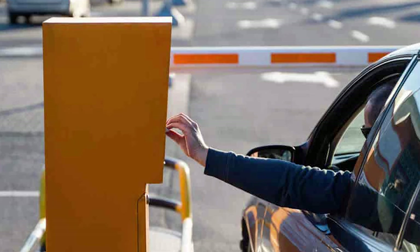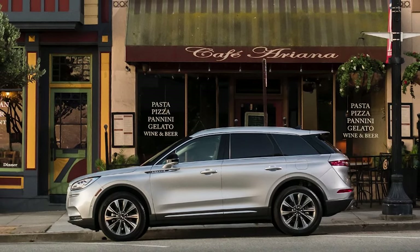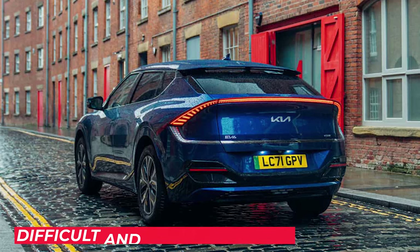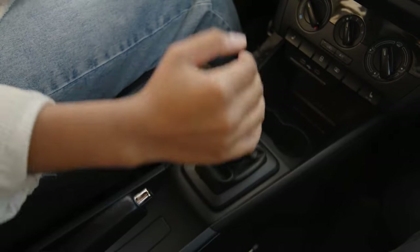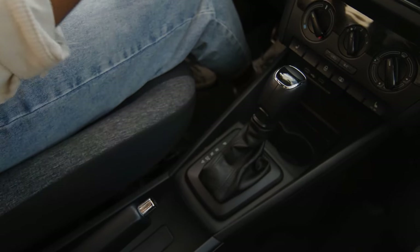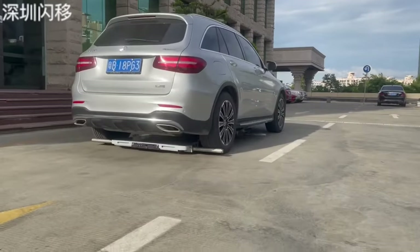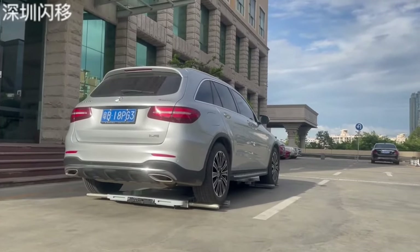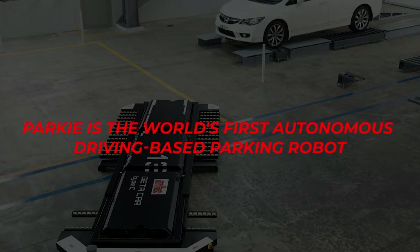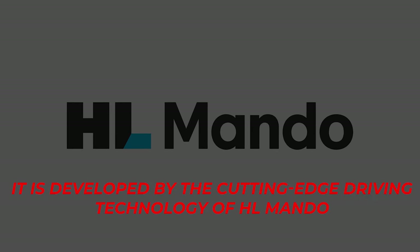Another problem that follows us in daily life is parking. If you're someone who uses cars a lot, you can relate — finding a parking spot and parking at the exact place is difficult and time-consuming. But this new technology has got your back. It's the world's first autonomous driving-based parking robot, developed by the cutting-edge driving technology of HL Mondo.